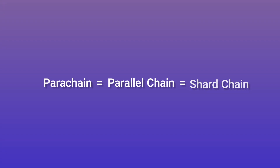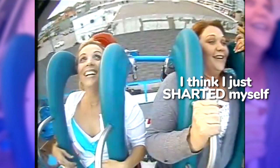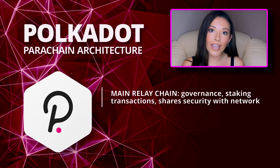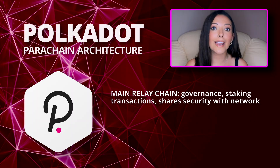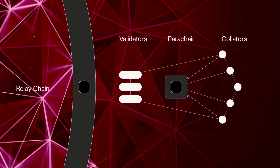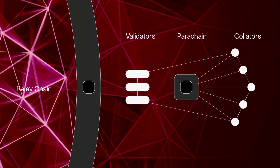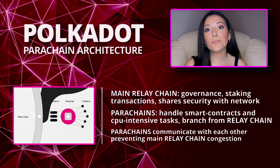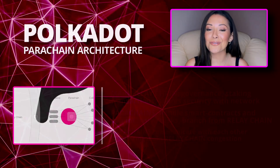So what are parachains? A parachain is basically a parallel blockchain, also known as a shard or a shard chain. Polkadot is made up of one main relay chain, which performs governance, staking, transactions, and shares security with the entire network. Smart contracts and other processes will take place on other parachains that branch out from the relay chain. The parachains do frequently communicate with each other, which prevents the main relay chain from becoming congested with every single transaction that comes through the network.